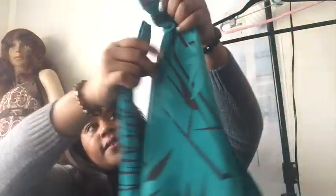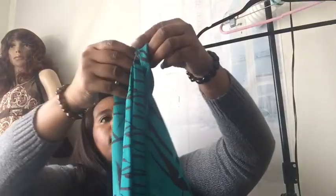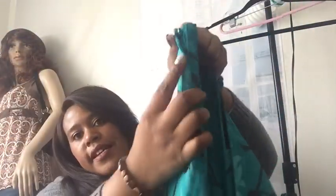This is an H&M skirt, size 10. Just a nice little lined pencil skirt — it has this little belt you can wrap around as a cute tie. It zips down on the side.